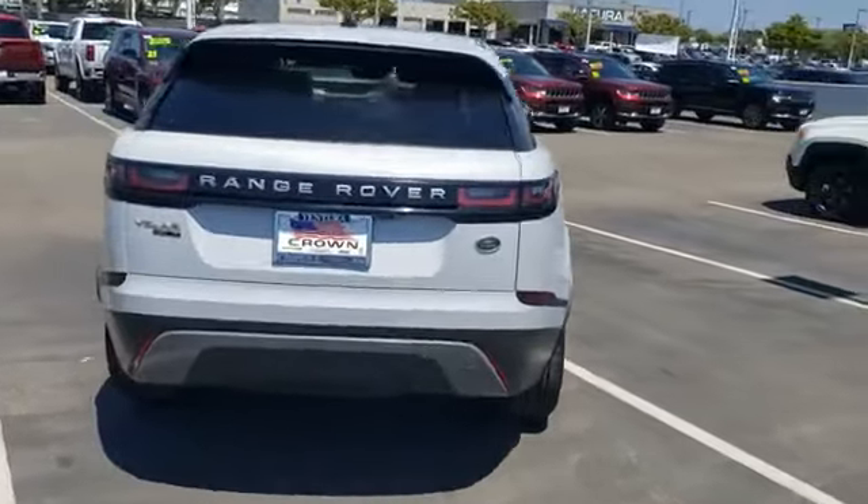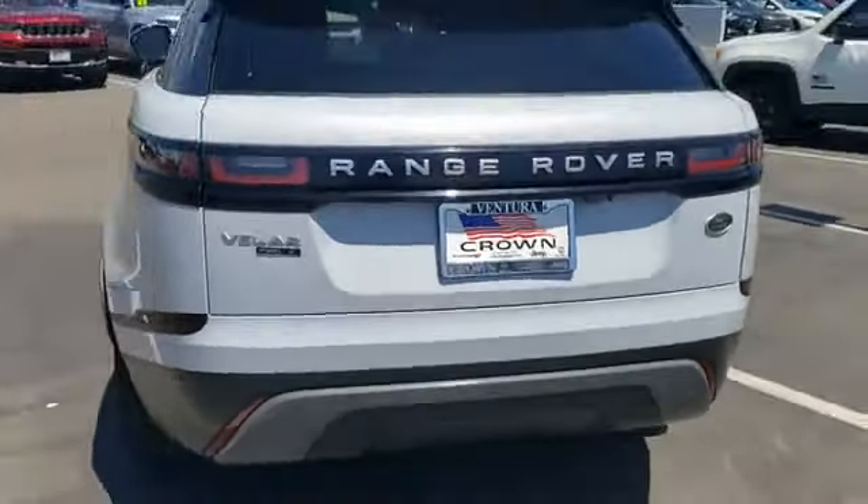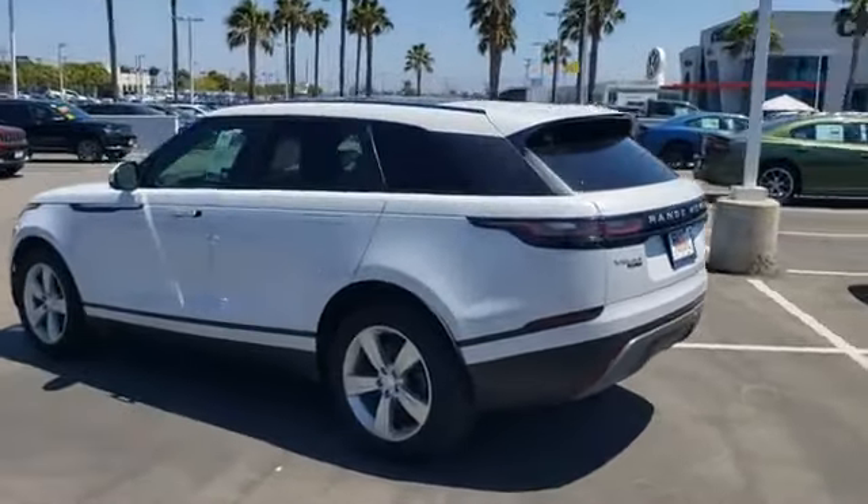It's got the 3.0 V6 engine coming in at 380 horsepower, alloy rims, power lift gate, 10-inch entertainment screen, navigation, heated seats, ventilated seats, power panoramic moonroof, premium audio, backup camera, Bluetooth, all-weather floor and cargo mats, plus more.